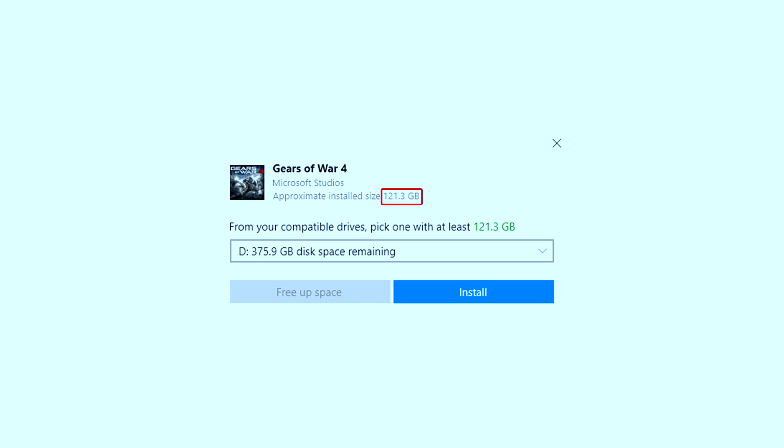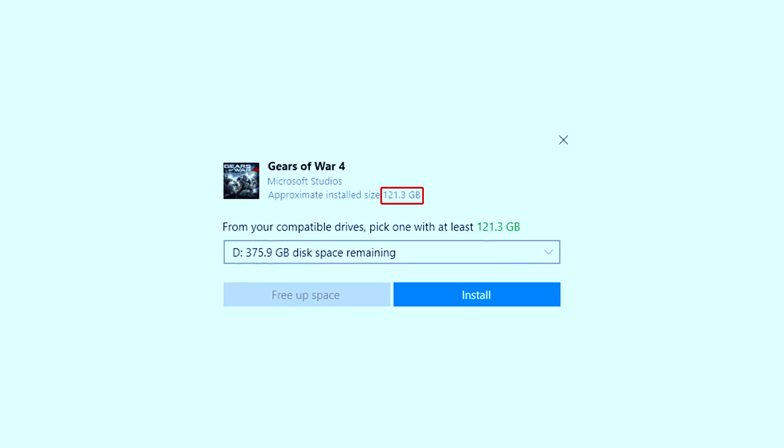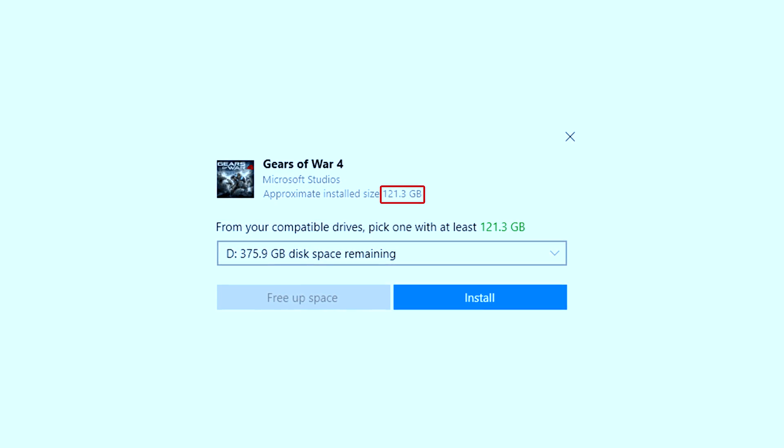Putting your games on the HDD versus the SSD is not going to affect your FPS in games — it's just not going to. The only thing that's really going to change is the boot time. So if you're loading up GTA V on a hard drive, it takes a long time — and if you put it on an SSD, it loads up way faster. But once it's loaded, it runs just the same as it would on a hard drive versus an SSD.